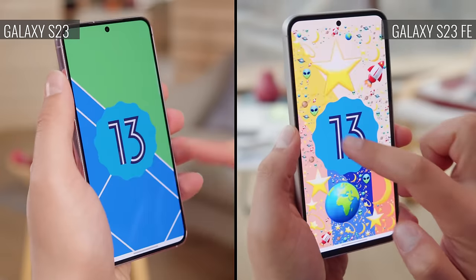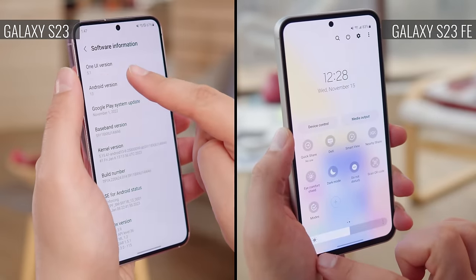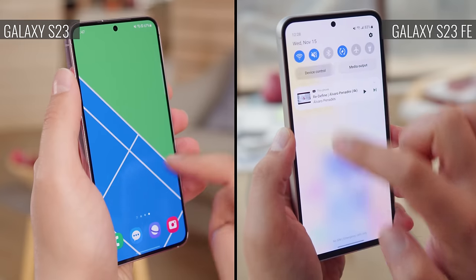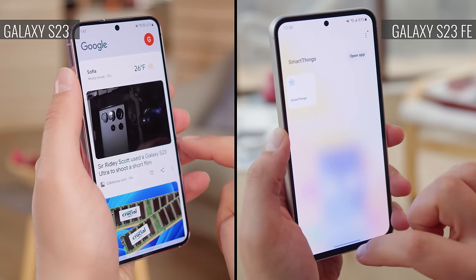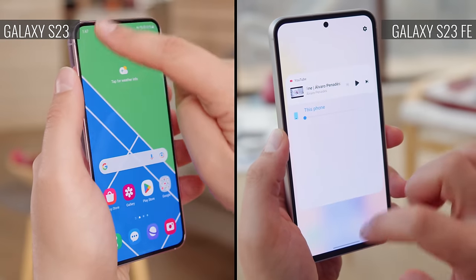As you'd expect, since both the Galaxy S23 and S23 FE come from Samsung, they bring the same software package, which at the moment is One UI 5.1 running over Android 13. We expect updates to the UI and Android versions pretty soon though. If you want to learn more about One UI 5's specific features, you can check out our dedicated video.